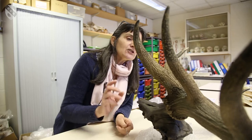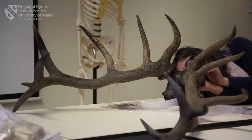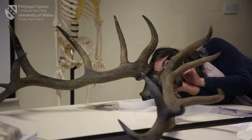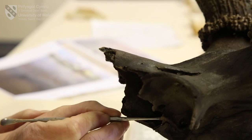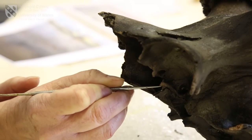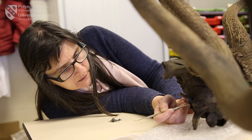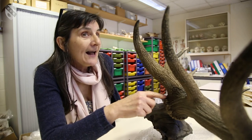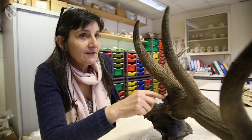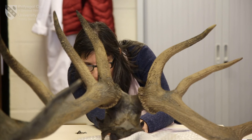Another bit of information that we can get from this individual: because he's got his antlers on, we know what season he died. Come the end of winter, beginning of spring — around March–April time — these antlers would be shed and then grown again, and by the time we get to September the animal would have a full antler set again. Because he's got antlers on, we know he must have died somewhere between the winter and the following spring.